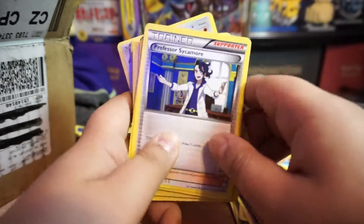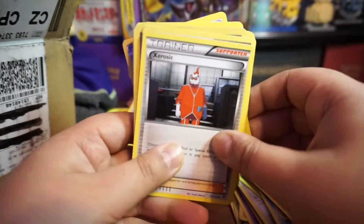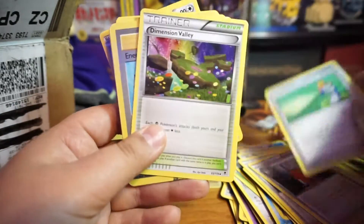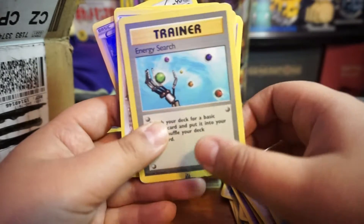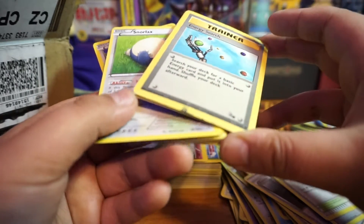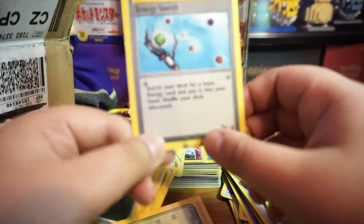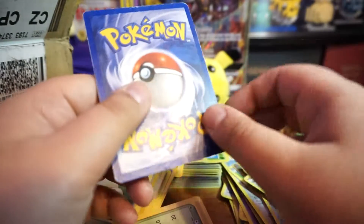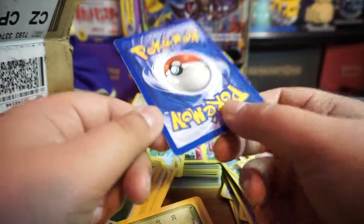Who's ready for Sun and Moon to come out? I already pre-ordered the booster box from Darium CCG. Oh wow, Energy Switch — that's an old card, that's from Fossil! But it's all messed up — looks like it's been bent and torn up.